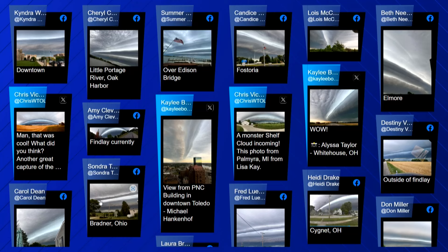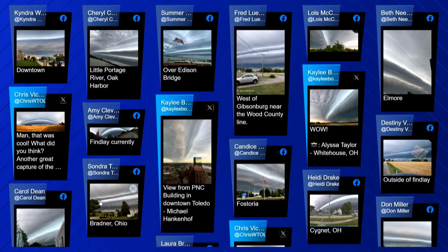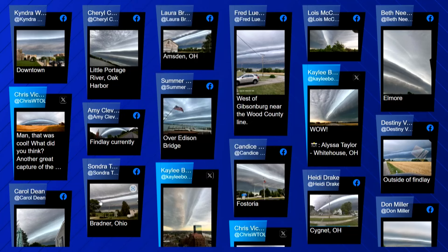Our team of meteorologists calls this a shelf cloud. According to the National Weather Service, a shelf cloud can bring severe damaging winds. It looks like a bunch of clouds stacked on top of one another. It looks like one of those rolls of Pillsbury dough before you stick it in the oven — that's my reference.